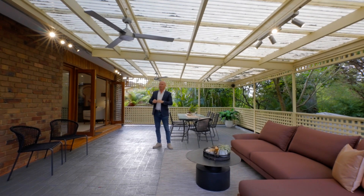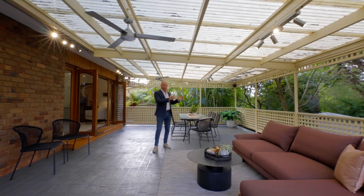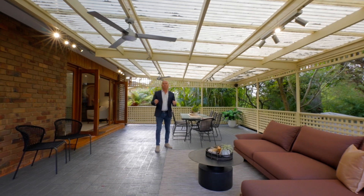Situated in the eye of a cul-de-sac, beautiful quiet spot, almost 700 square meters of land, north-facing rear aspect, huge undercover area, split level design, partially renovated. This is one to keep.